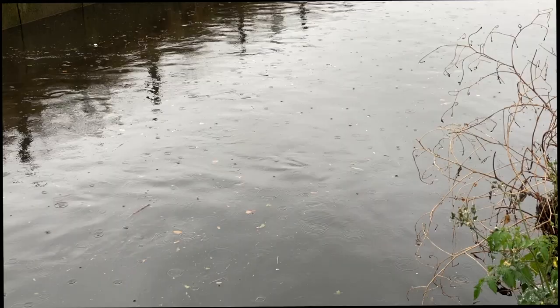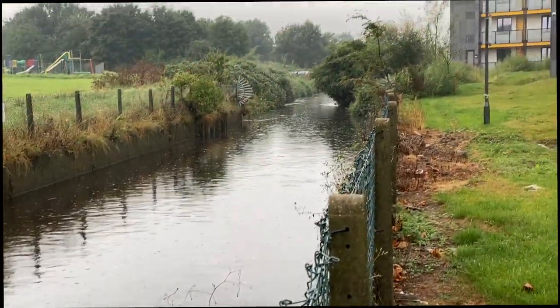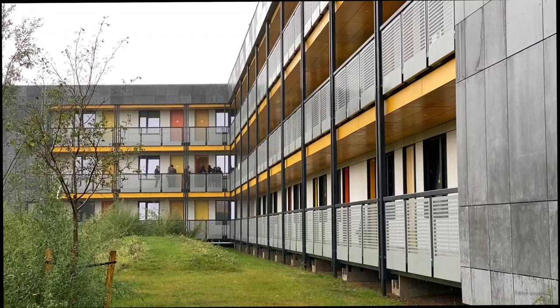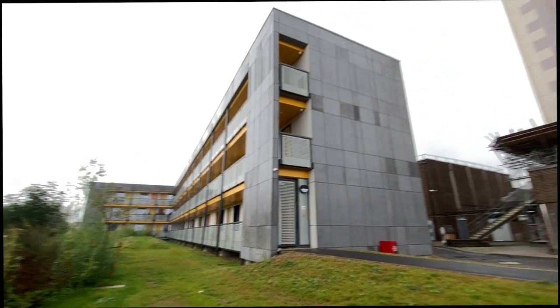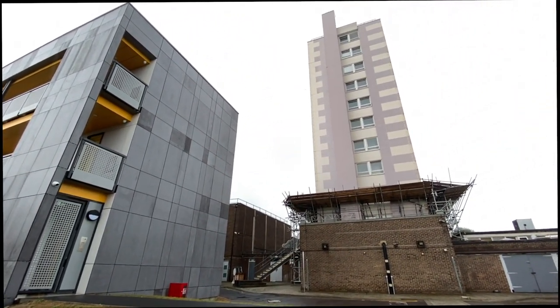On a very wet September day, the YMCA launched Parkview, a 39 one-bed unit housing scheme in Romford, East London. It provides much-needed affordable homes for the Thames Gateway area. The modular building was designed by Rogers Stirk Harbour, and Ivan Harbour addressed guests at the opening ceremony before leading a tour around the project.